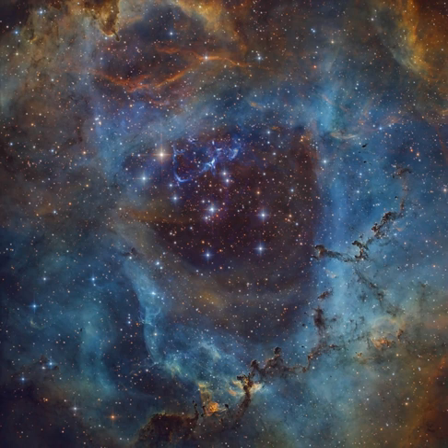Other atoms in the nebula are also excited by energetic starlight and produce narrow emission lines as well. In this close-up view of the Rosette Nebula, narrowband images are mapped into broadband colors to show emission from sulfur atoms in red, hydrogen in green, and oxygen in blue.